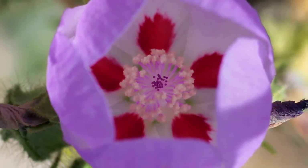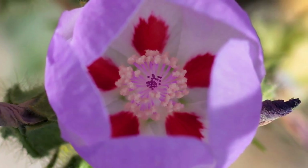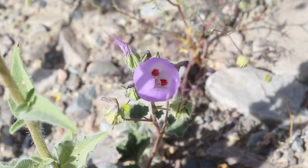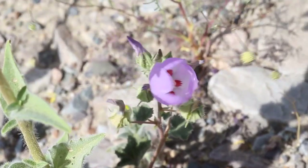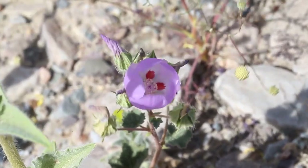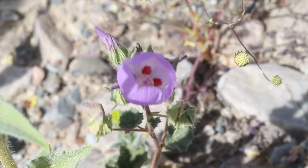My favorite flower was called the Desert Five Spot. It looks like a tulip from the outside, but when you get up close and look inside it has five red dots inside. It was very unusual, very small, but just beautiful.